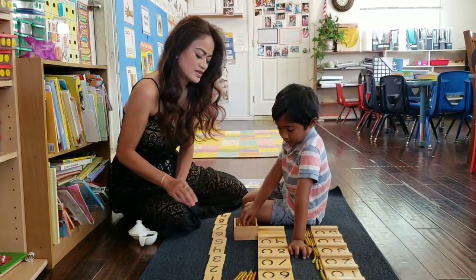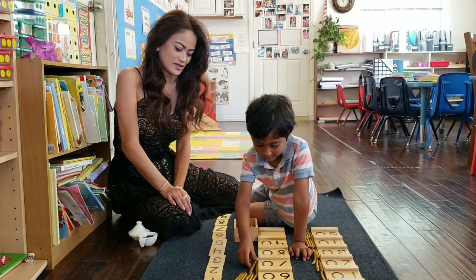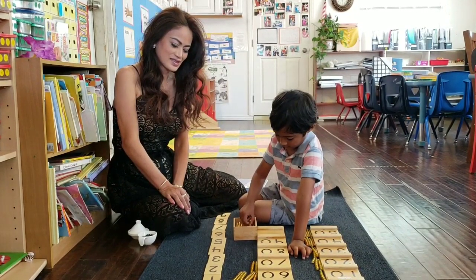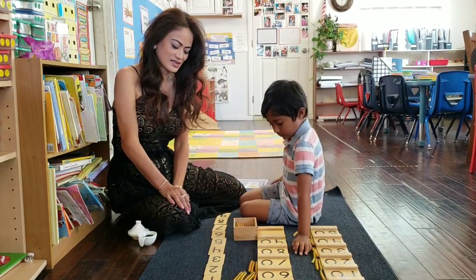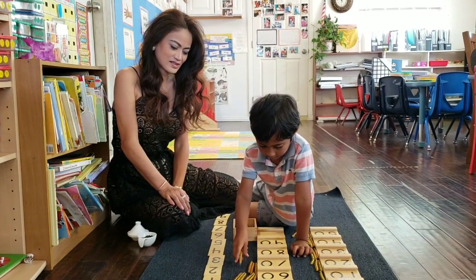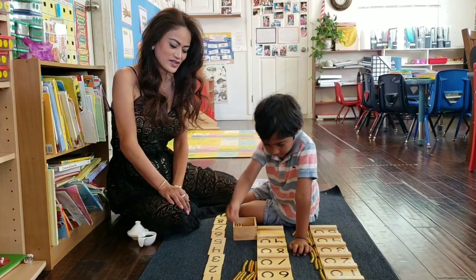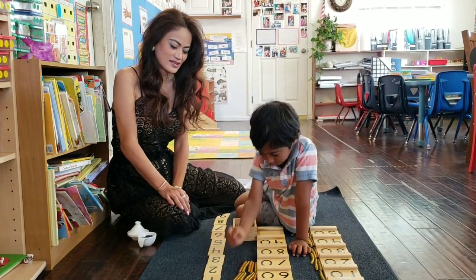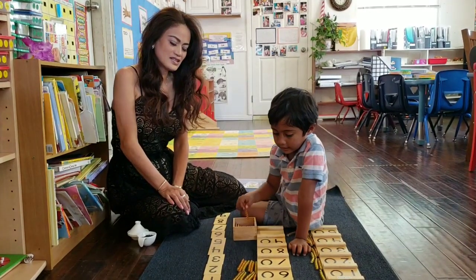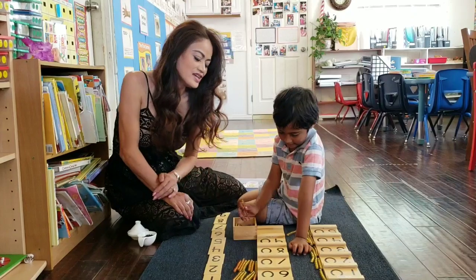What's the next number? 10. 20. 30. 40. So you're doing fine. Very good. 50. 60. 70. What number is this? 80. 90.